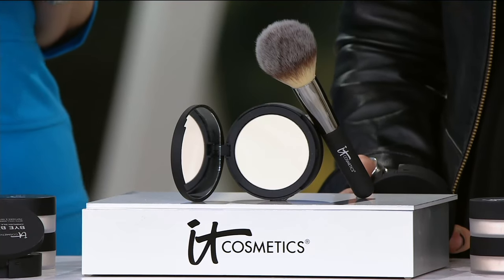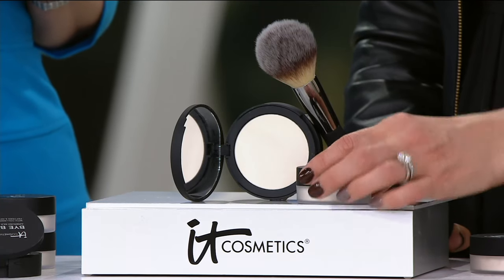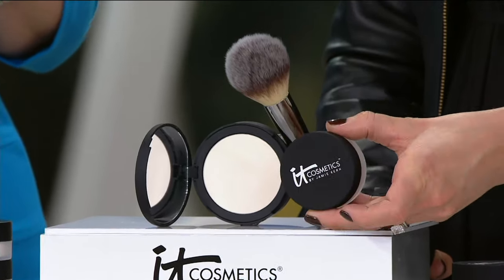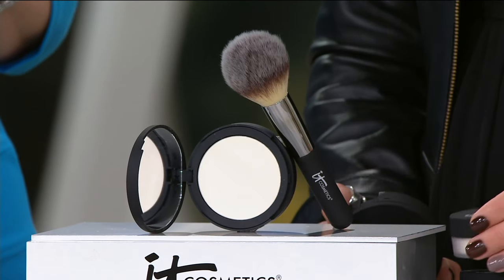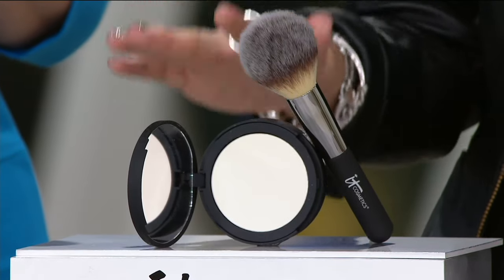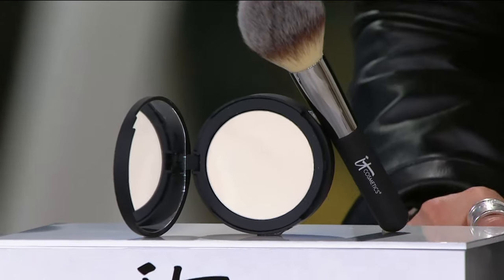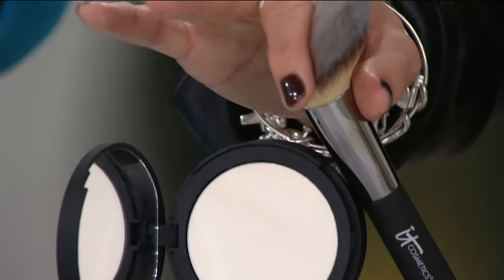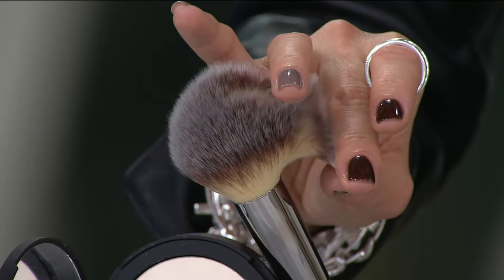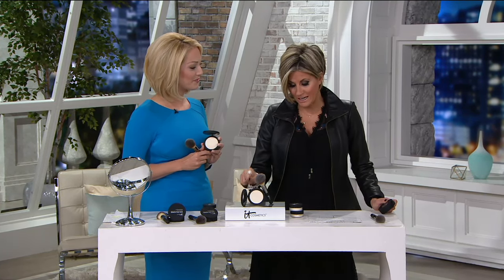This is their very famous Airbrush in a Jar — we call it 'jar' because before it was a pressed compact, it came in a jar. That white-looking loose powder is actually translucent Bye Bye Pores infused with silk. It is now in a compact thanks to customer request, and it took four years to get loose powder into this pressed compact — which comes with a brush worth almost $50 on its own. This is the last month ever of the feature price under $40 for the brush and the compact.